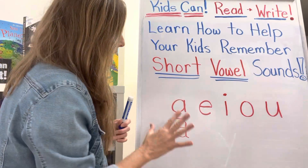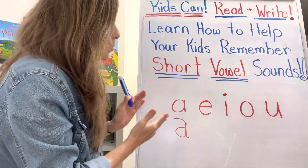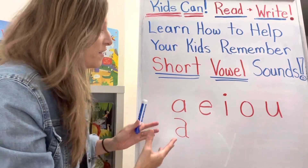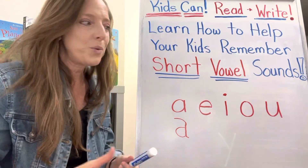So we have five main vowels: A, E, I, O, and U, and you want your child to immediately recognize the vowel. In other words, you want your child to know, 'Oh, I see a vowel in that word.'